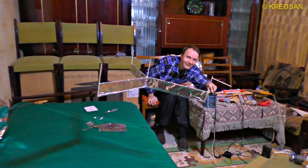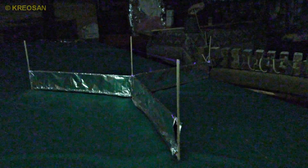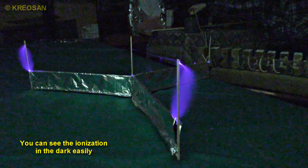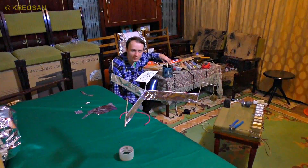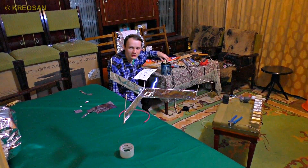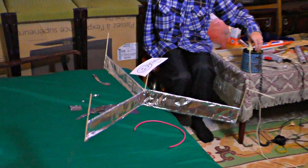Due to the high voltage, the thin wire sends a flow of ions towards the foiled wings, so there is enough power to lift the whole construction into the air. It flies up so easily and the power is still far from the maximum.